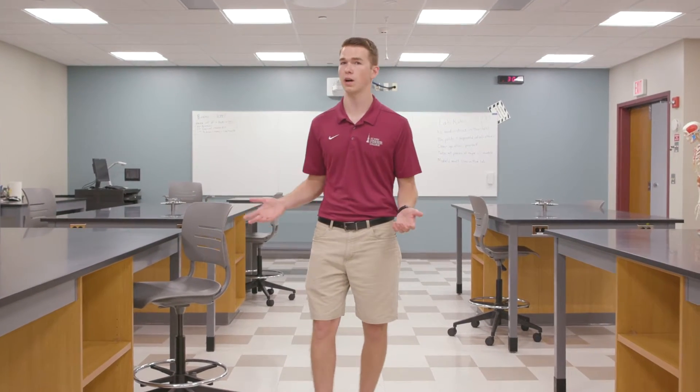Hi, my name is Joe Currant and I'm a biology pre-med major here at Fisher. Right now we are in the Integrated Sciences and Health Sciences Building in one of the zoology labs.